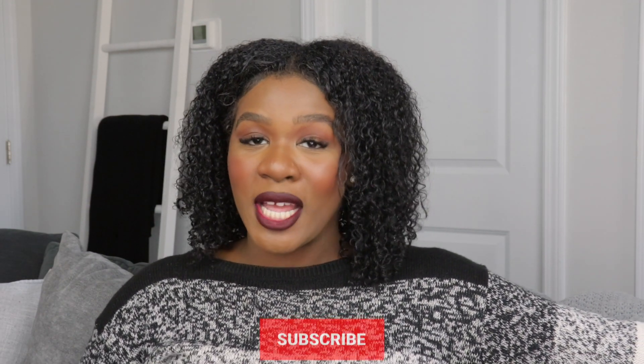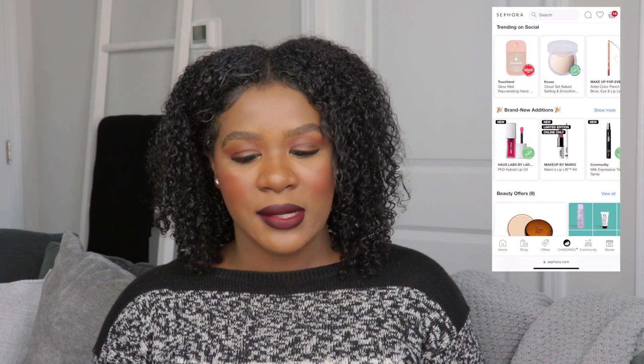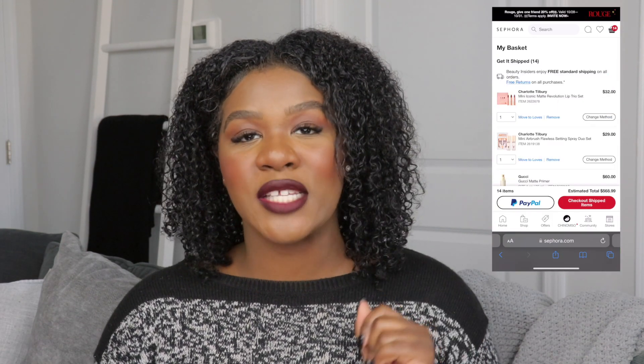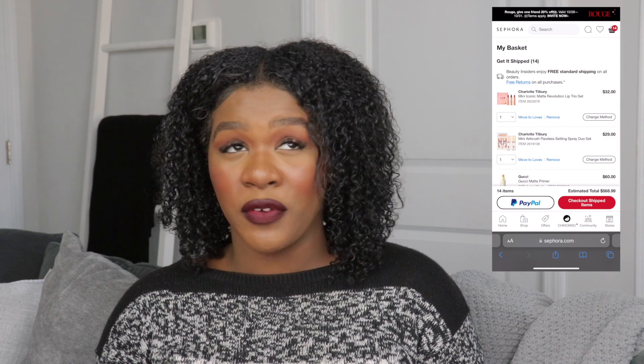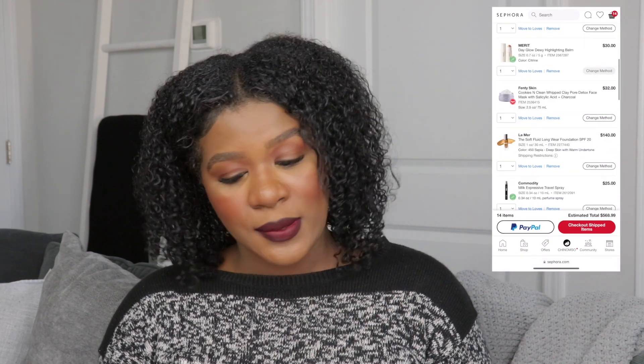The sale is tonight — if you are VIB it starts at 12 a.m., and I'll be there. I have 14 items in my cart right now, so we'll see what I decide on later. If you're interested, make sure you like and subscribe. I'm going to sephora.com and will pop my screen on the side so you guys can see. A girl has 14 items in here — this is insane. I've never spent over $350, so we'll see how this one goes.